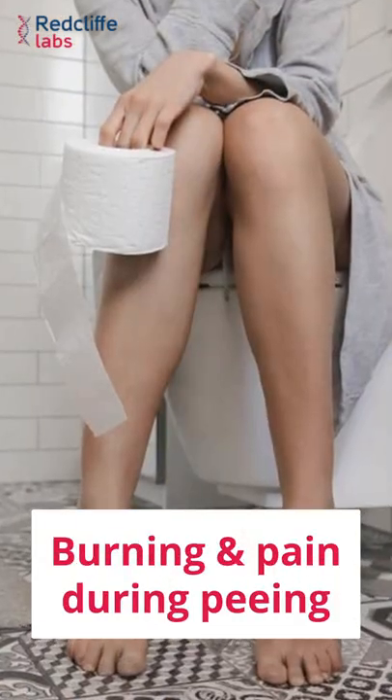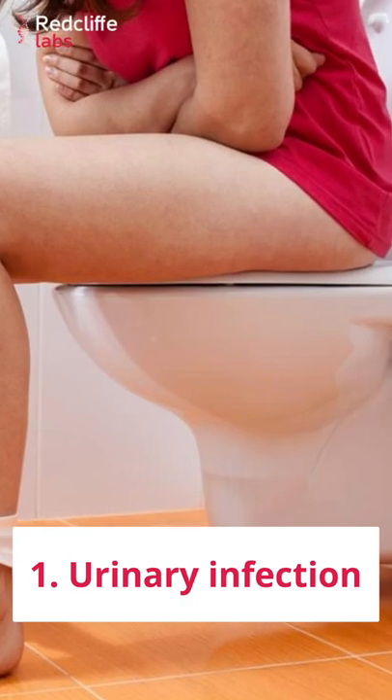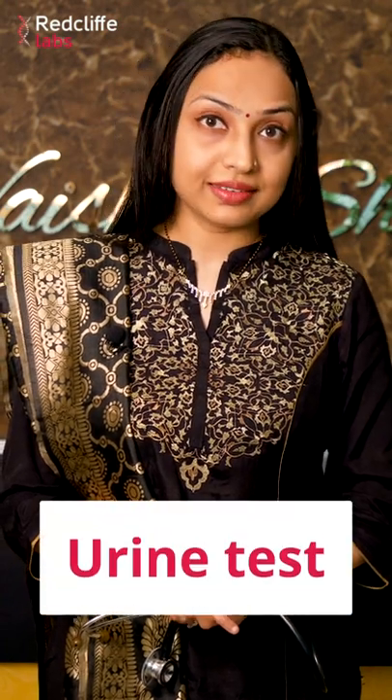Common causes and treatment of burning during peeing. The most common cause is a urinary infection. It can be tested and confirmed by getting a urine test done. You have to give a morning urinary sample for routine tests and culture sensitivity.